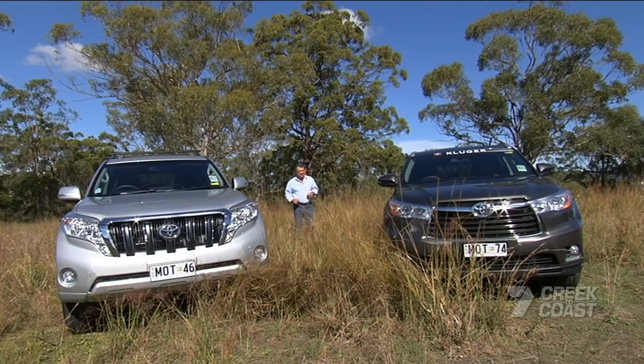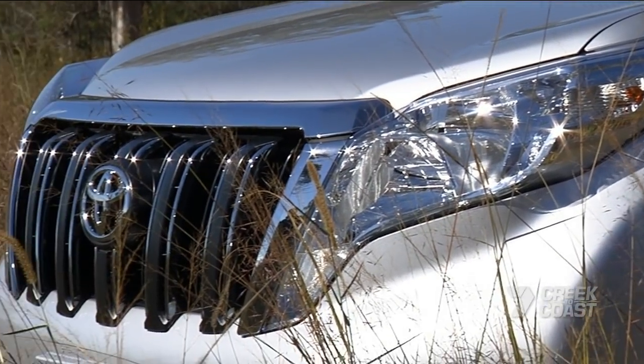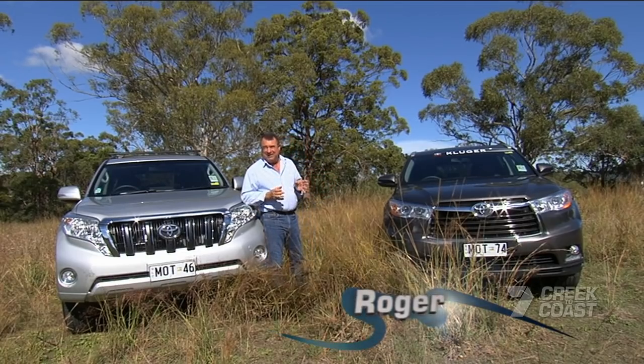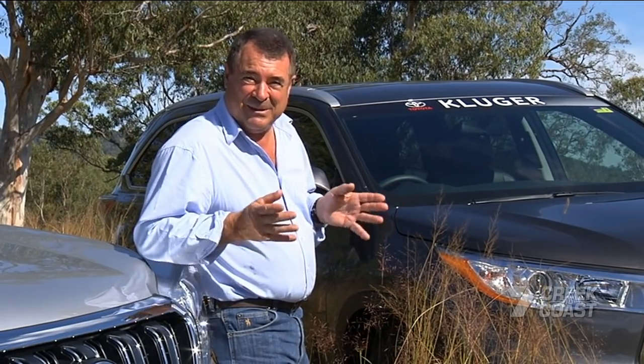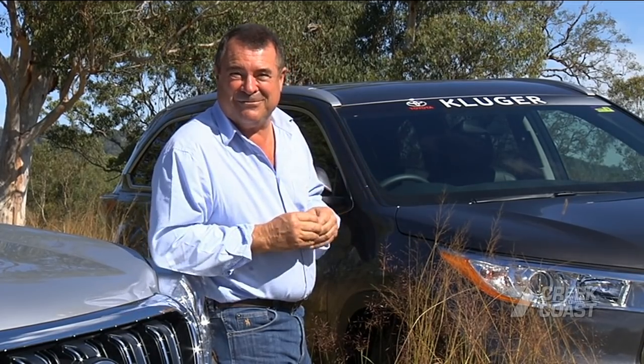Take these two for example: the new Toyota Kluger and the current Prado. There's lots of similarities on the surface and they're both really good road-going family cars. They've also got drive lines that allow them to go off-road in certain situations. But it's off-road where these two Toyotas behave very differently. Sure they come from the same stable, but they're two different horses for two very different courses.